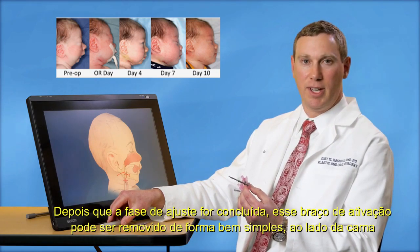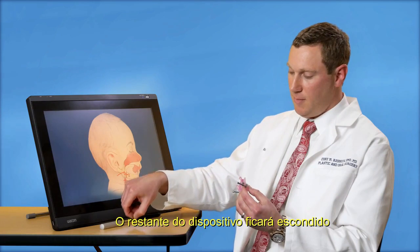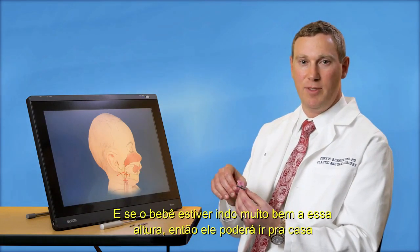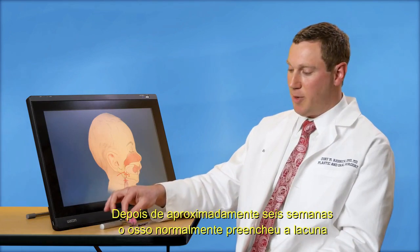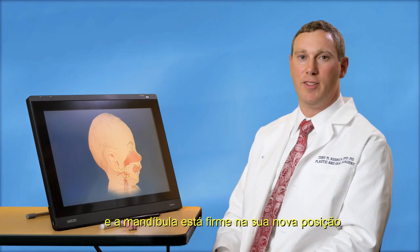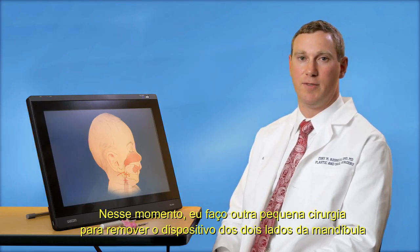When the active phase of turning has been completed, this activation arm can be removed very simply at the bedside. The remainder of the device is buried and, if the baby is doing very well at this point, often they can be discharged to home. After about six weeks, the bone has typically filled in the gap and the jawbone is now hardened in its new position. At that point, I do another small operation to remove the devices from both sides of the jaw.